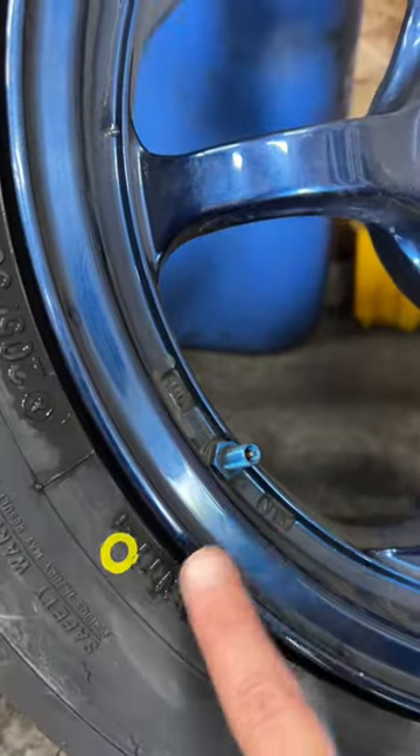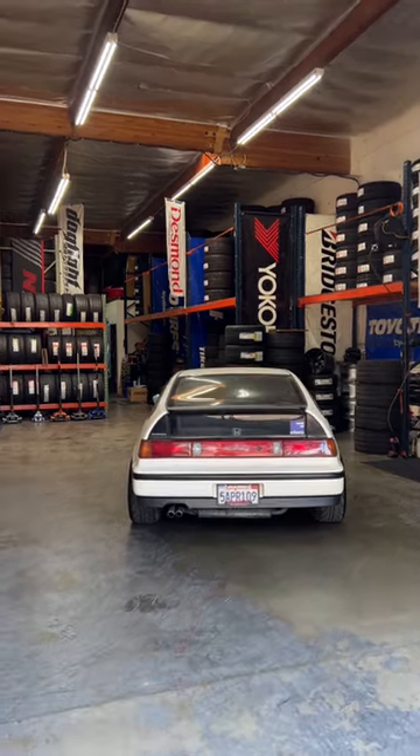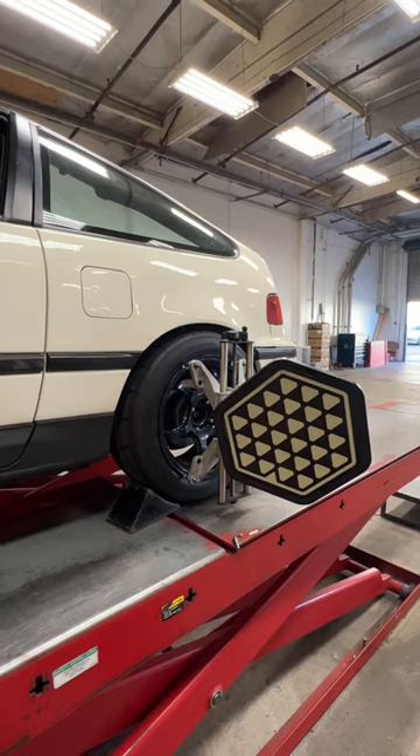I learned that the yellow mark on the tire is often lined up with the valve stem, because not only is it the lightest part of the tire, it also helps me know if the tire is slipping under hard braking at the track. Next, I recommend taking your car to an alignment shop to dial in the toe and camber to maximize the most grip out of your tires.